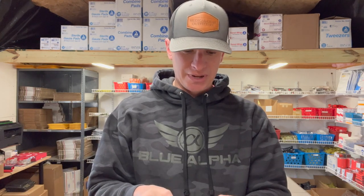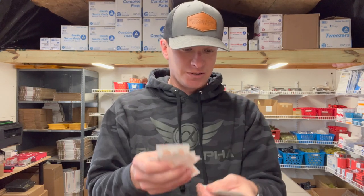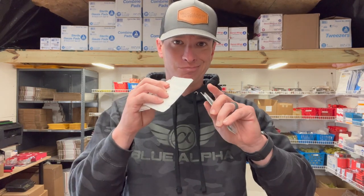You've got some butterfly bandages, different types — tons of different style bandages, knuckle bandages, things like that, some band-aids, some good old normal band-aids. The butterfly bandages are kind of like sutures, sort of, but those are there.